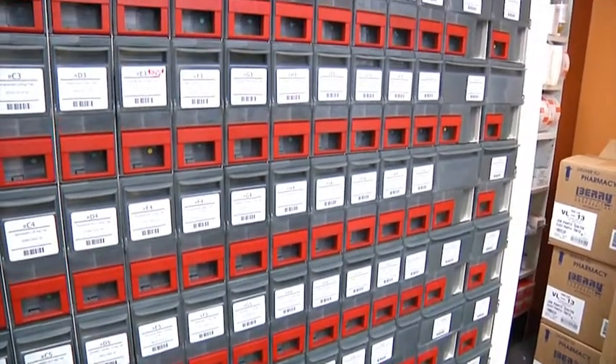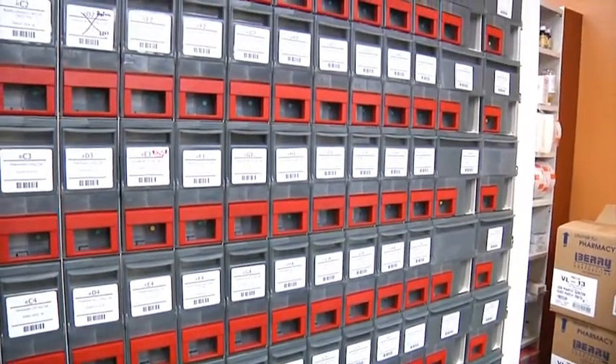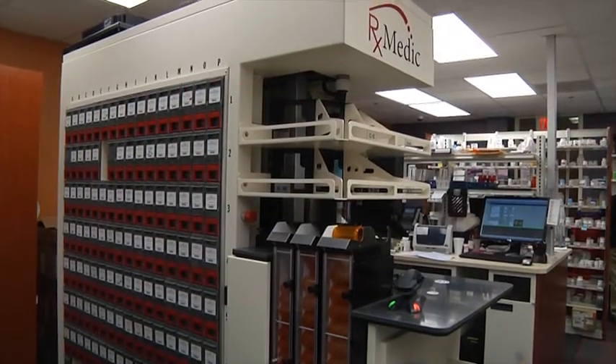We aren't that good at replacing labels since we don't do it that often, but if we have trouble, we call the help desk. It allows us to have more time because the pharmacist isn't having to fill, and we don't have a technician to fill either, so it's taking the place of that technician. It just takes less time — we aren't doing what they used to call the pour, lick, and stick function anymore.